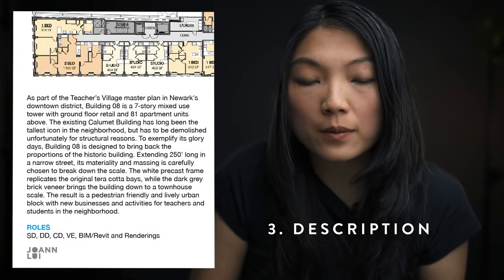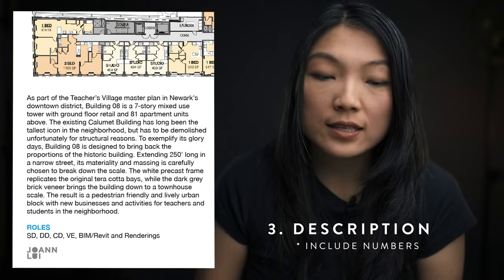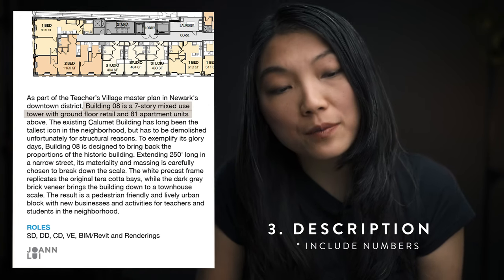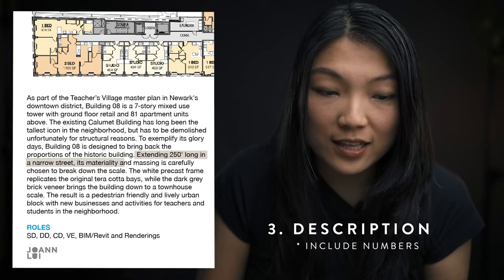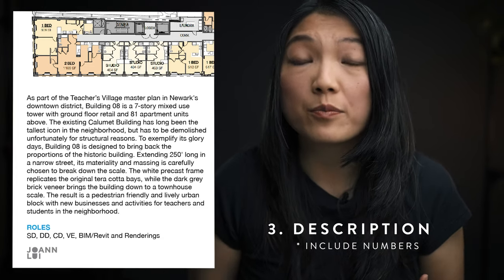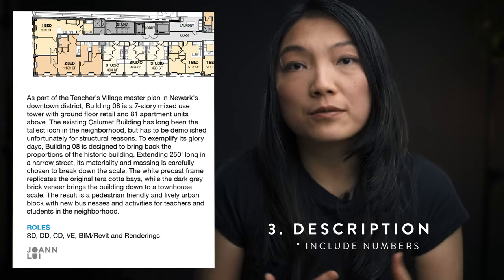Let's go through the content one by one. First, you need a project name — this one was called Teachers Village Building 8. Under that I put in some really simple information: project type (this was a mixed-use apartment), location, square footage, and LEED pending status. Then down at the bottom I wrote a little blurb about the project. One suggestion for writing in your portfolio, resume, and LinkedIn is to include a lot of numbers. This building is a seven-story mixed-use tower with ground floor retail and 81 apartment units, extending 250 feet long on a narrow street. Numbers provide proof and give architects a sense of scale of what kind of projects you've worked on.